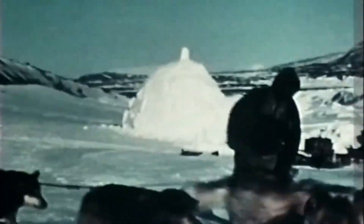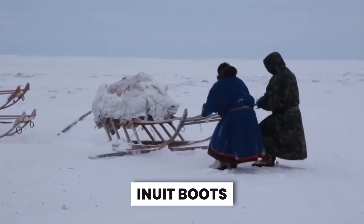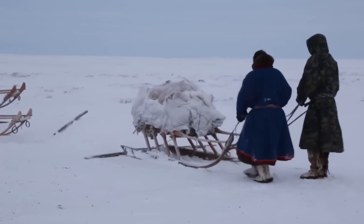The secret to the Inuit keeping warm? Layering. Inuit clothing is often worn in layers — the inner layer has the fur facing inwards and the outer layer has the fur facing outwards. This traps a layer of insulating air between the layers. It's like a personal igloo you can wear anywhere. Forget heated insoles — Inuit boots, called mukluks, are waterproof seal skin shoes stuffed with dried grass.